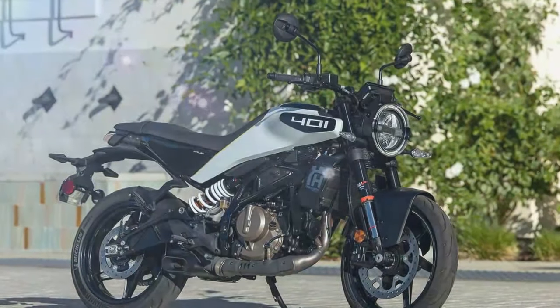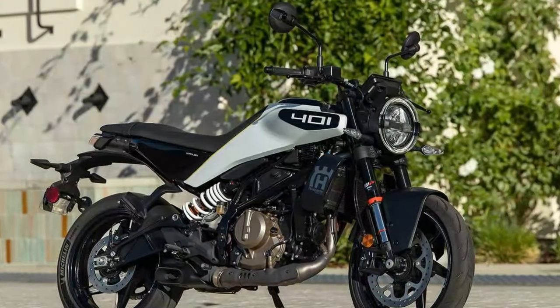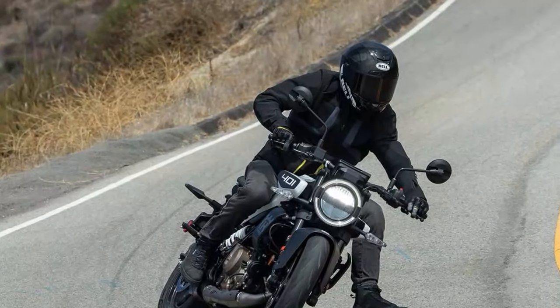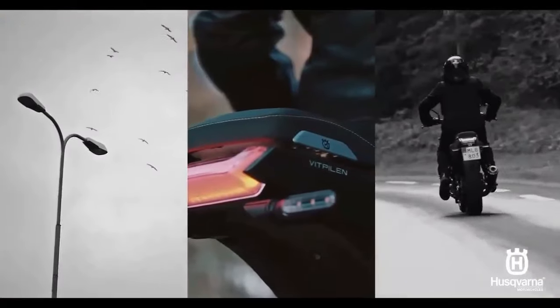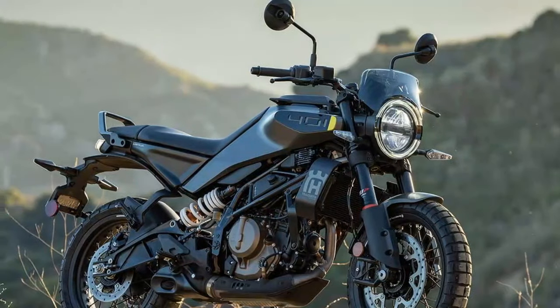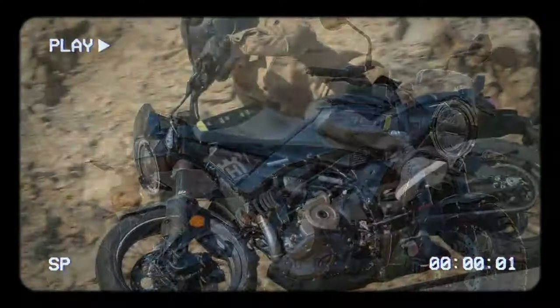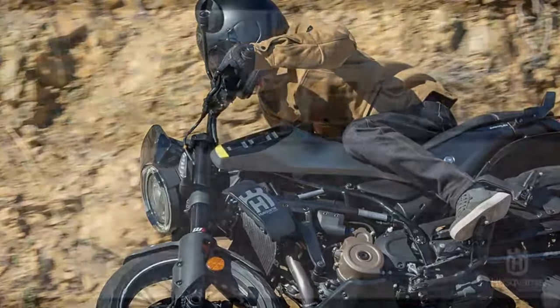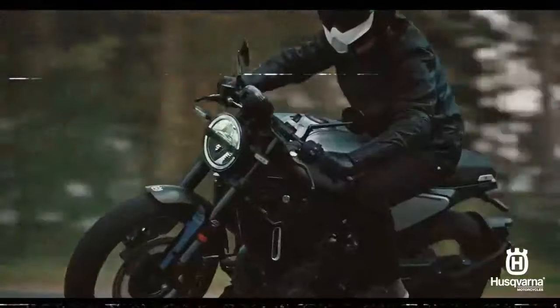These new models come with a host of significant upgrades. The engine has been revamped and now has a larger displacement, increasing from 373cc to 399cc. The completely new chassis is both longer and wider, with a focus on improving torsional rigidity. The suspension has been upgraded to allow adjustments for compression, rebound, and preload. A new 5-inch color TFT display has also been added, featuring switchable ride modes, adjustable traction control, and adjustable ABS. These enhancements debuted on the 2024 KTM 390 Duke earlier this year, and the Husqvarna models now share in these advancements.